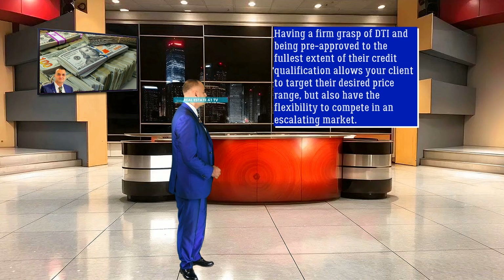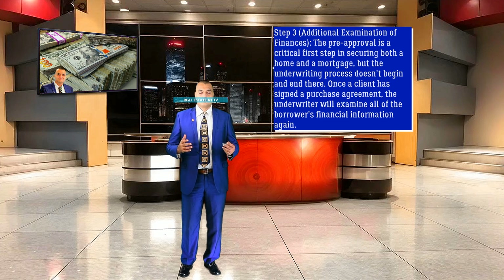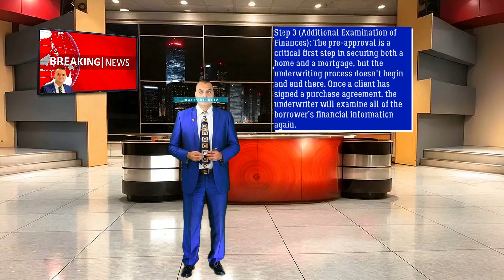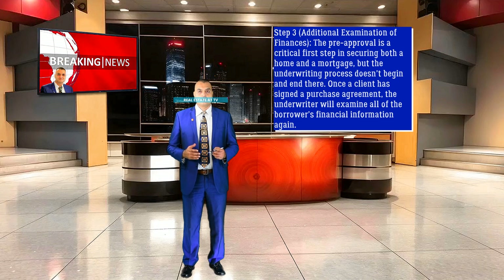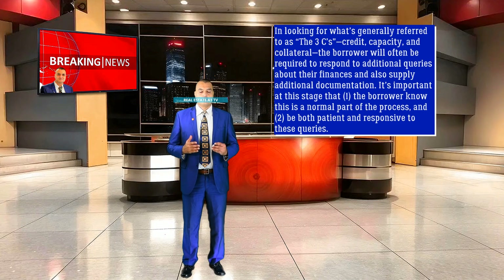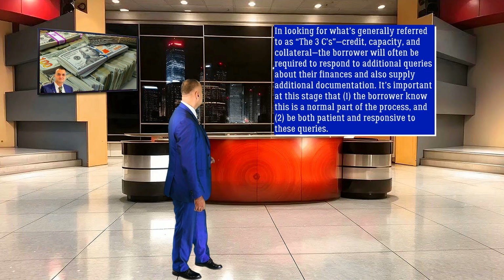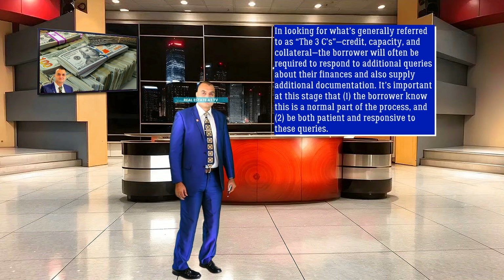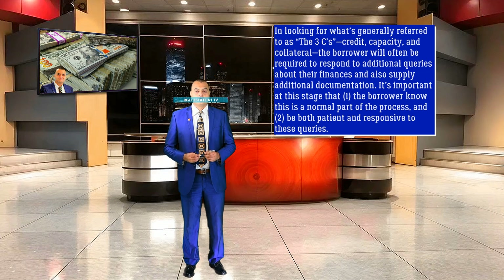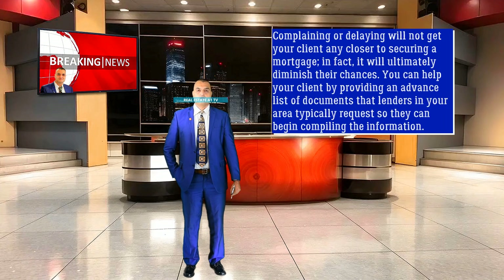Step 3: Additional Examination of Finances. The pre-approval is a critical first step in securing both a home and a mortgage, but the underwriting process doesn't begin and end there. Once a client has signed a purchase agreement, the underwriter will examine all of the borrower's financial information again, looking for what's generally referred to as the 3 C's: credit, capacity, and collateral. The borrower will often be required to respond to additional queries about their finances and also supply additional documentation. It's important at this stage that the borrower knows this is a normal part of the process, and that they be both patient and responsive to these queries. Complaining or delaying will not get your client any closer to securing a mortgage — in fact, it will ultimately diminish their chances.